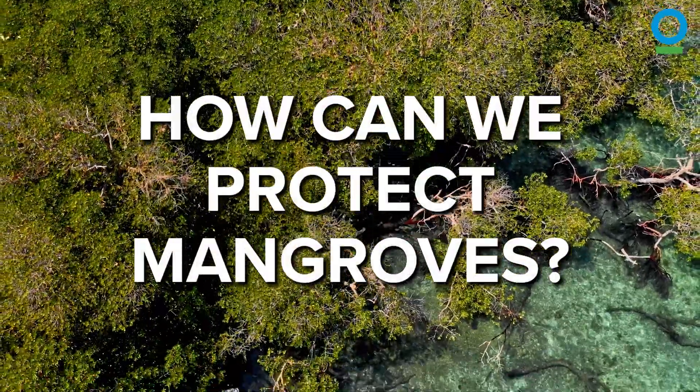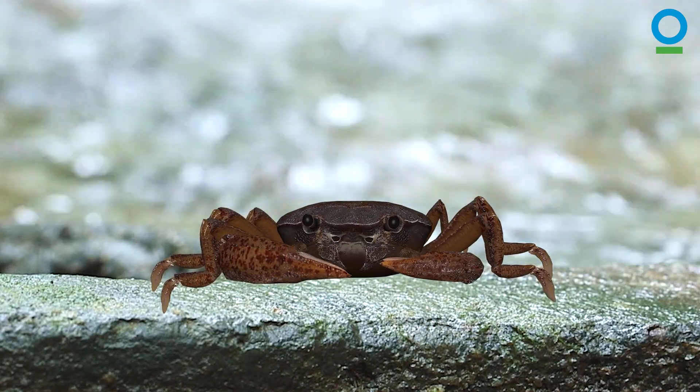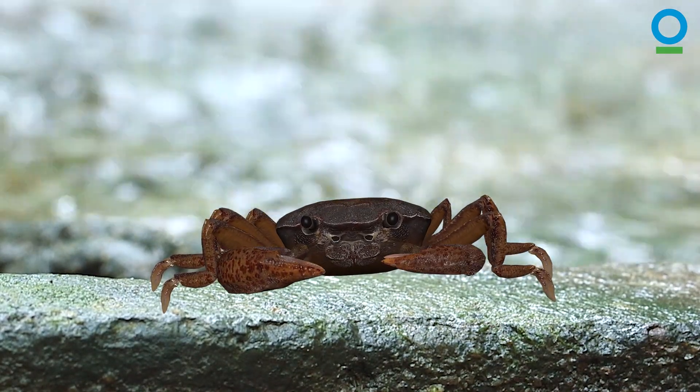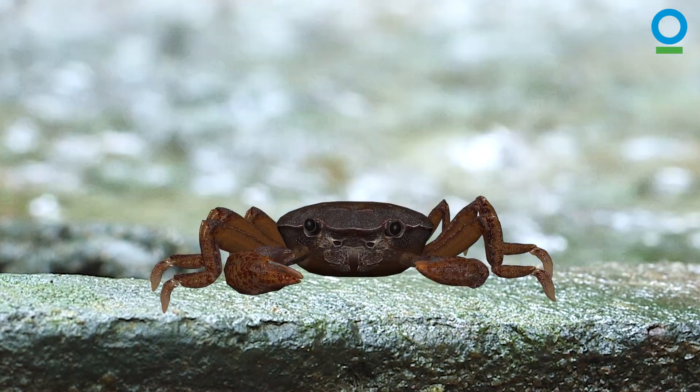In this video, I want to talk about protecting our mangroves. As an endangered species of crab on the brink of extinction, I know just how important it is to feel safe and protected.